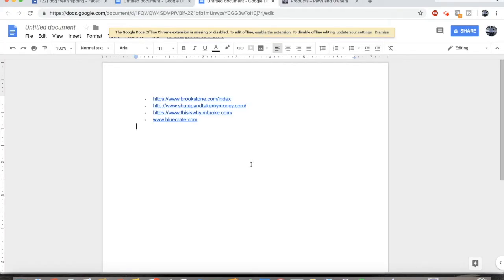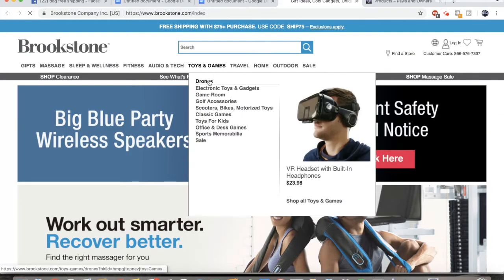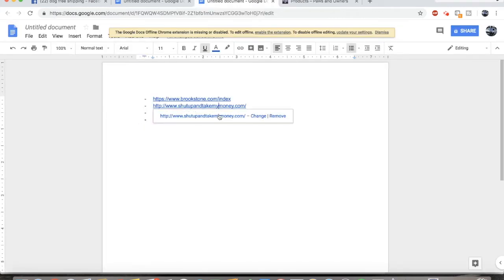The third and final method of how to find products is to go on these huge websites that I'm about to show you. They're not necessarily dropshipping sites, but they're a great way of getting some unique products that sell really well. The first site is Brookstone. Brookstone has a ton of different types of products and you can sort by best sellers.